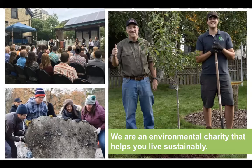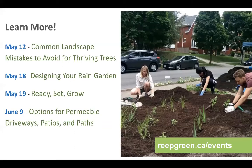We're an environmental charity that helps you live sustainably. Check out our website, reapgreen.ca, to see the various programs and services we provide. We have a few more webinars coming up: tomorrow, common landscape mistakes to avoid for thriving trees; May 18th, Designing Your Rain Garden — sizing, locating, and designing a rain garden on a residential property; May 19th, Ready, Set, Grow, discussing how gardening can combat climate change, provide food, and boost biodiversity; and June 9th, options for permeable driveways, patios, and paths, including budget implications and other planning factors.